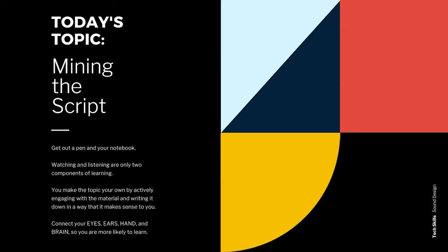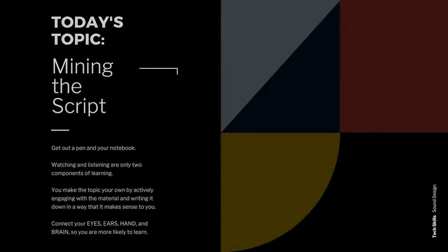Time to get out a pen and notebook. Watching and listening are great ways to encounter a new topic, but you really make it your own by engaging with the material, writing down what you hear, and trying things out for yourself. The more you can connect your eyes, ears, hand, and brain, the more likely you are to learn.